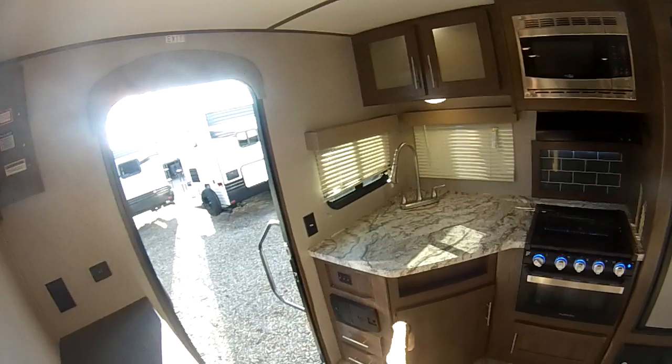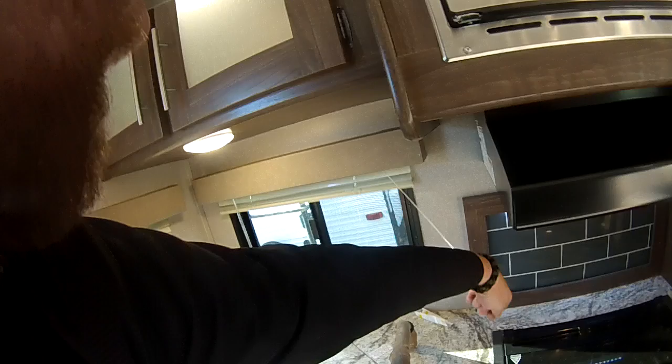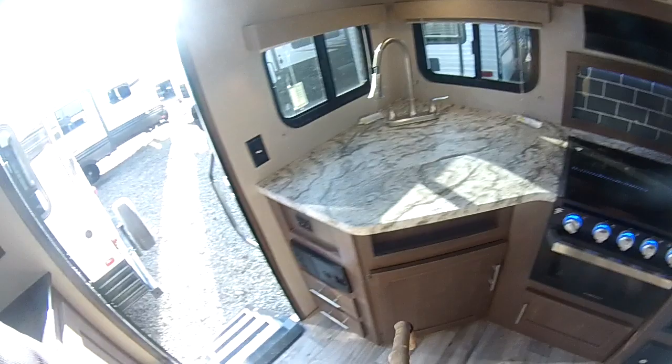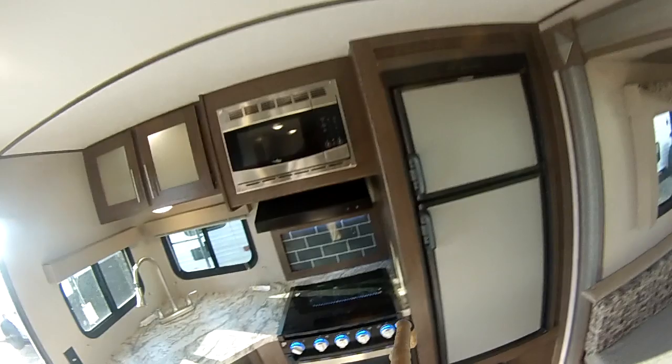Coming inside, the first thing you'll notice is the kitchen. You have your Furion oven, microwave hood vent. We have a couple of windows here so you can actually look at what's behind the trailer, which is nice. These are solid surface counters, deep basin sink with a grab handle. You'll notice this is your central vacuum system, all your light switches, a couple nice drawers here, and good storage there.